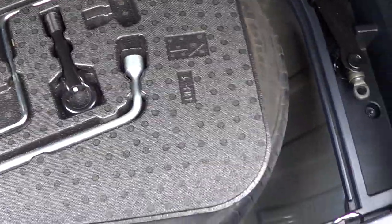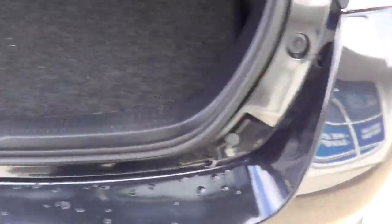Toyota Corollas feature a full size spare wheel — we've checked all that. There's the jack, all the tools, and it looks like a brand new tyre.